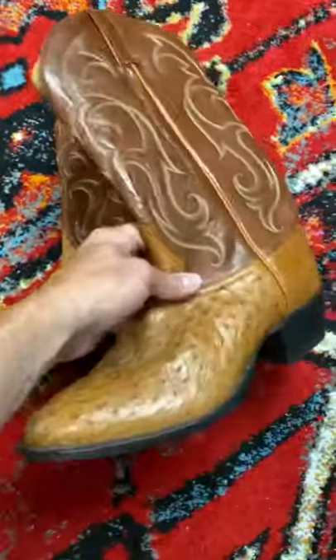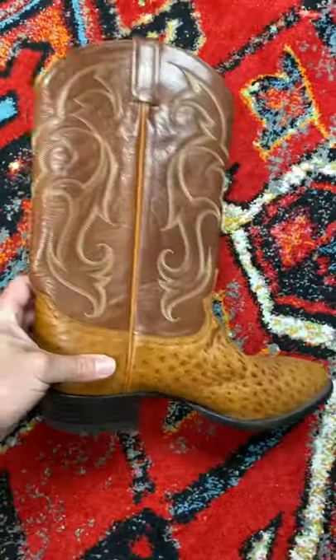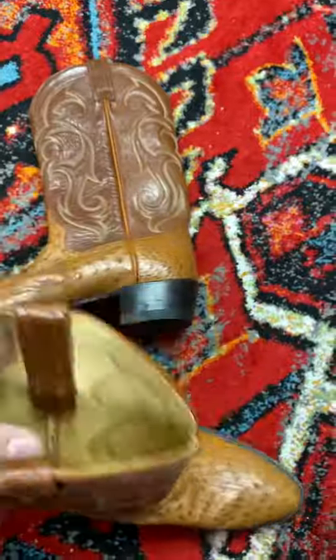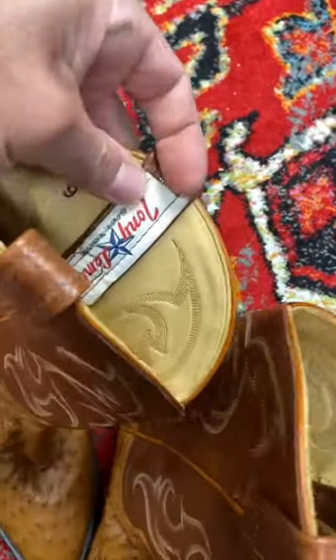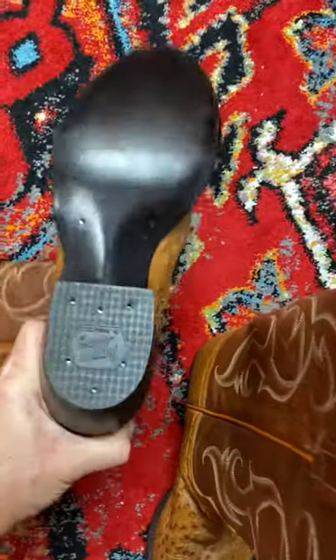Look at what I just came across at a thrift store — I paid three dollars for these. This is a brand new pair. They just look slick. Tony Lama's boots — doesn't say it on that one, but here we go, I'll show you — there it is. Tony Lama boots, and you can see it on the back of the bottom as well.